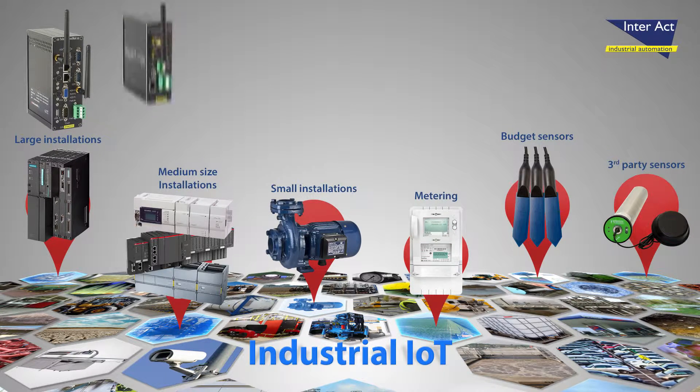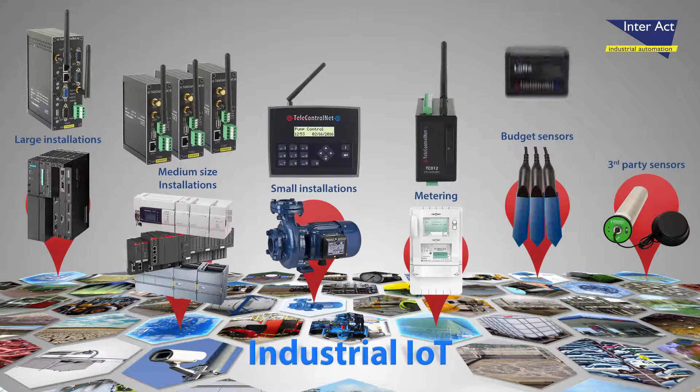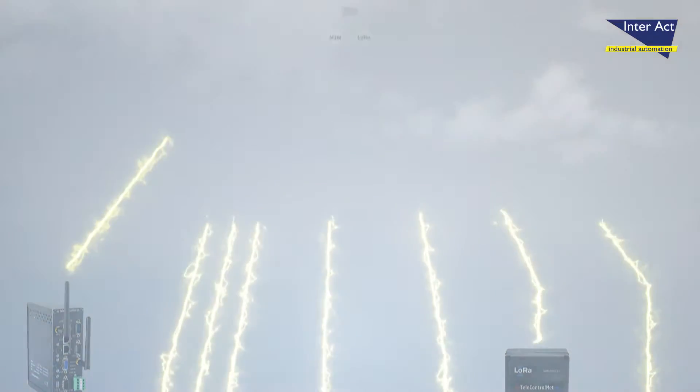For this purpose, we use telecontrollers. They range from very powerful to tiny or battery powered, and communicate to the cloud via M2M or a LoRa technique.